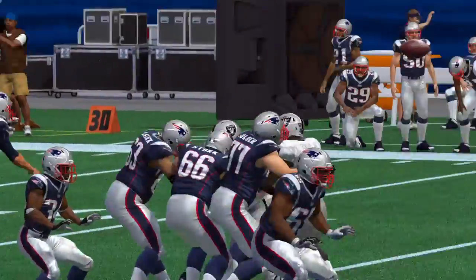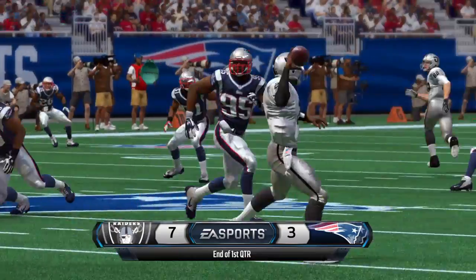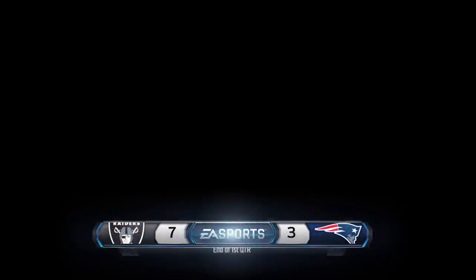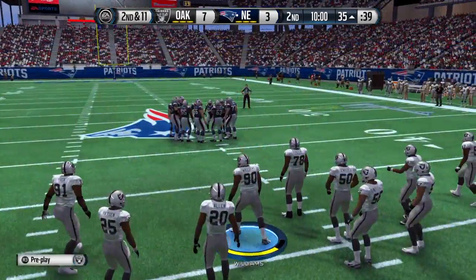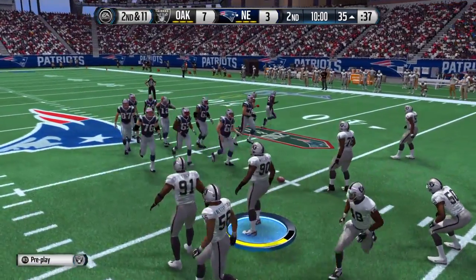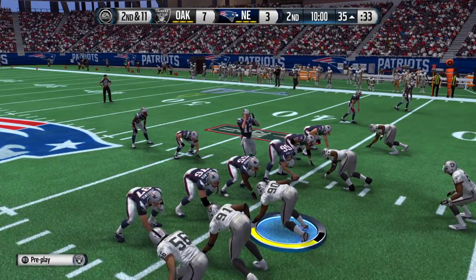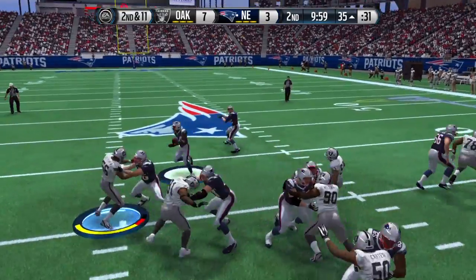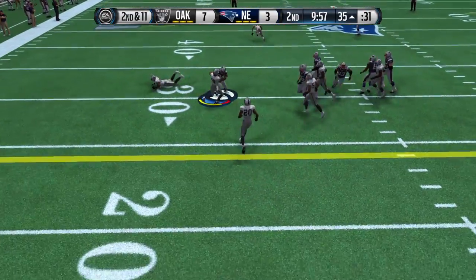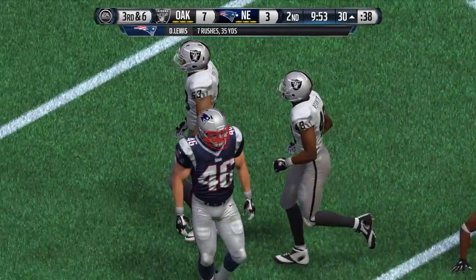That will bring us to the end of the first quarter here in Foxborough. We'll return in a moment for the start of the second quarter. The second quarter is underway with this snap for a gain of about five. Nice run that time.